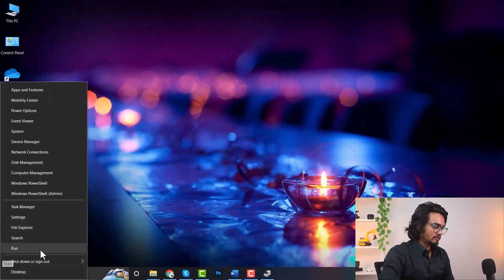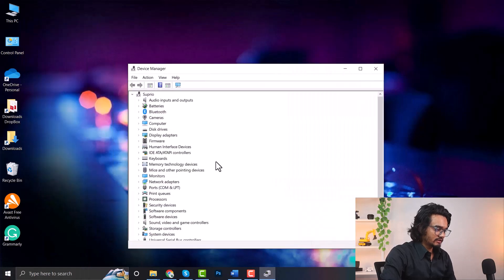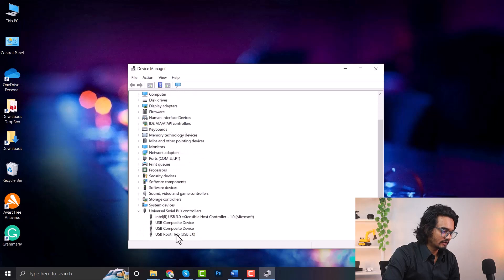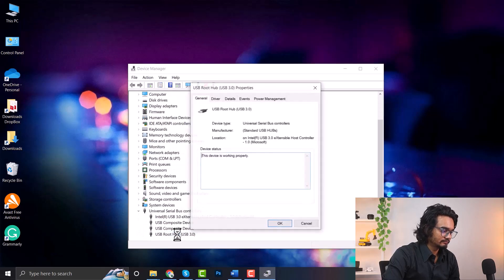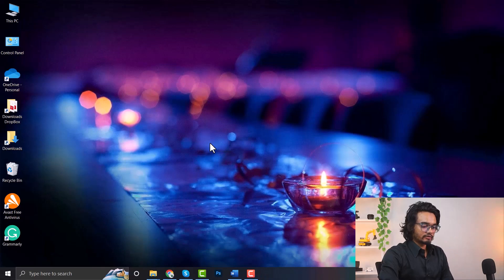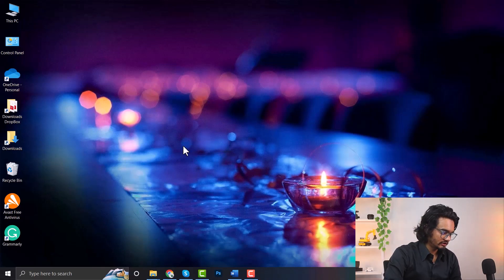Right-click on your start icon and go to Device Manager. In Device Manager, click on Universal Serial Bus controllers and double-click on USB Root Hub. Go to the Power Management tab and find the option 'Allow the computer to turn off this device to save power.' You need to disable it — if this is enabled, disable the setting and click OK. Now try plugging your USB cable into your USB port.